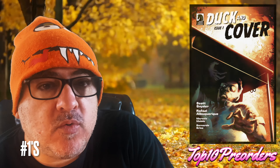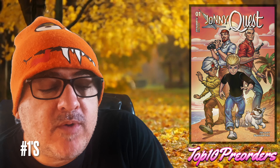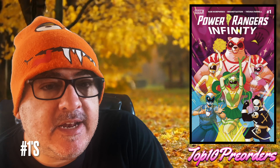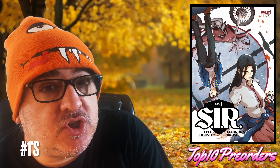There are a couple of number 1s. Duckin cover number 1. Giant Size Thor number 1. Johnny Quest number 1. Power Rangers Infinity number 1. Predator vs. Black Panther number 1 — here's a Scotty Young cover. And Sir number 1.